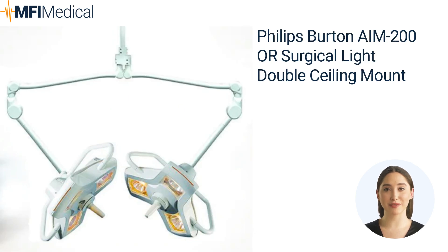The Philips Burton AAM 200 Surgical Light Double Ceiling Mount is designed for precision and performance. This cutting-edge surgical light system ensures optimal visibility during critical procedures. With its adjustable intensity, exceptional shadow reduction, and extended lifespan, the AAM 200 guarantees enhanced surgical outcomes. Its double ceiling mount offers flexibility and convenience, along with seamless positioning for any surgical setting.